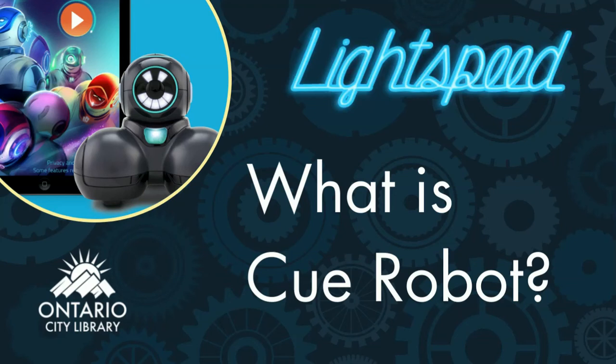Hello, everyone. My name is Lori from the Ontario City Library, and I am going to be introducing you to Q.